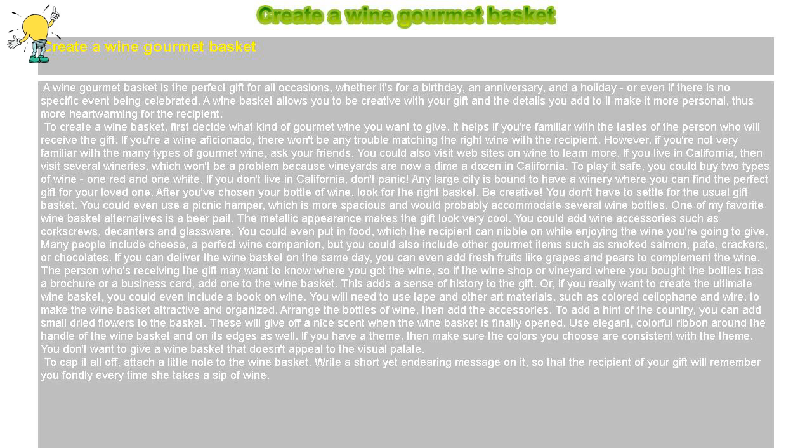The person receiving the gift may want to know where you got the wine, so if the wine shop or vineyard where you bought the bottles has a brochure or a business card, add one to the wine basket — this adds a sense of history to the gift. Or, if you really want to create the ultimate wine basket, you could even include a book on wine. You will need to use tape and other art materials, such as colored cellophane and wire, to make the wine basket attractive and organized.